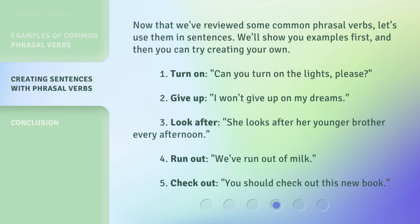Now that we've reviewed some common phrasal verbs, let's use them in sentences. We'll show you examples first, and then you can try creating your own. 1. Turn on — Can you turn on the lights, please? 2. Give up — I won't give up on my dreams. 3. Look after — She looks after her younger brother every afternoon. 4. Run out — We've run out of milk. 5. Check out — You should check out this new book.